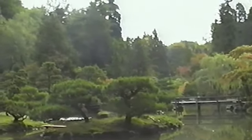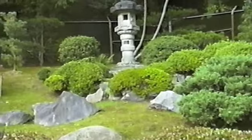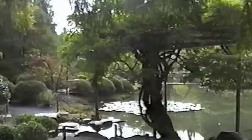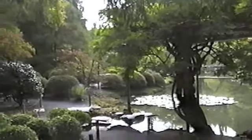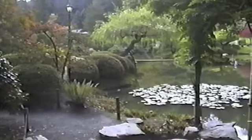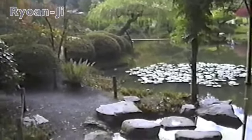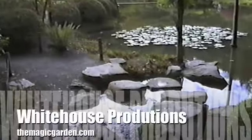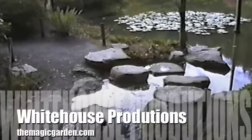Here we see some more dwarf pines and the Japanese lantern. In the rock formation, there's got to be 15 there. And here's another beautiful scene with rocks on the land. So if you go to start a Japanese garden, do it with rocks.